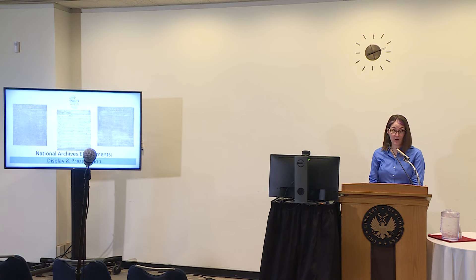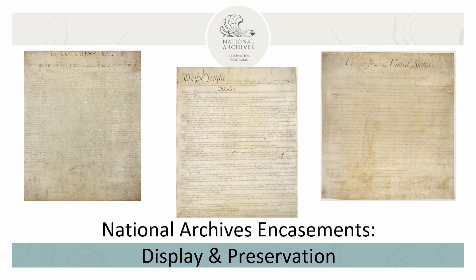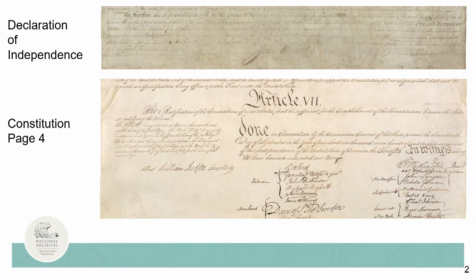I'm excited to be part of the symposium. Encasements have been one method of preservation during display used at the National Archives for more than half a century. Currently, the National Archives uses this technology to permanently display several iconic objects created from iron gall ink on parchment. Until the early 1950s, these documents were in the custody of different government agencies and exposed to poor conditions of storage, display, and transport, including secret evacuations in times of war and cross-country exhibition.